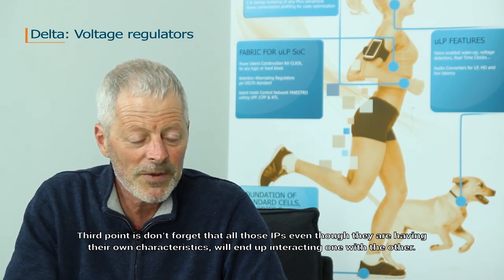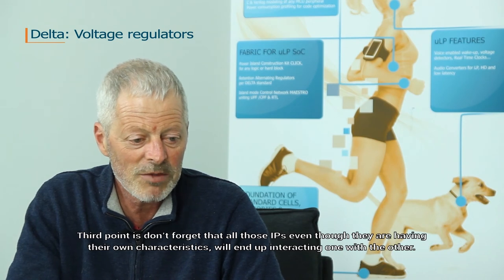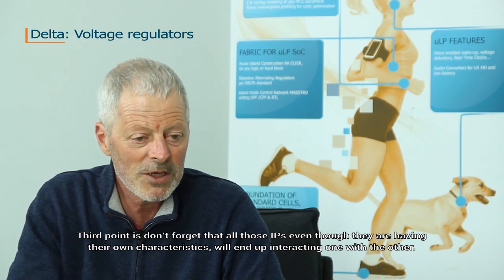Third point: don't forget that all those IPs, even though they each have their own characteristics, will end up interacting one with the other.